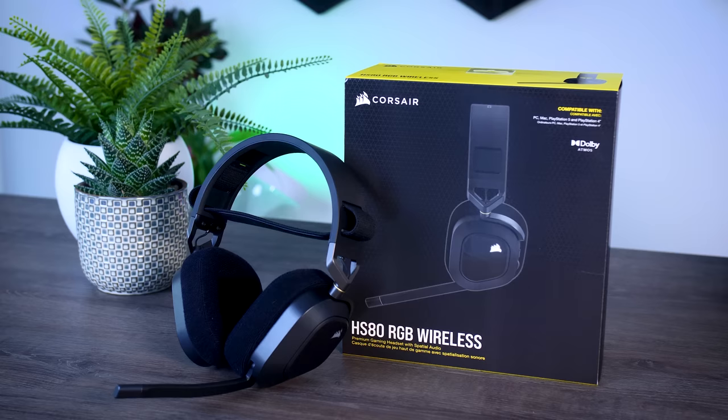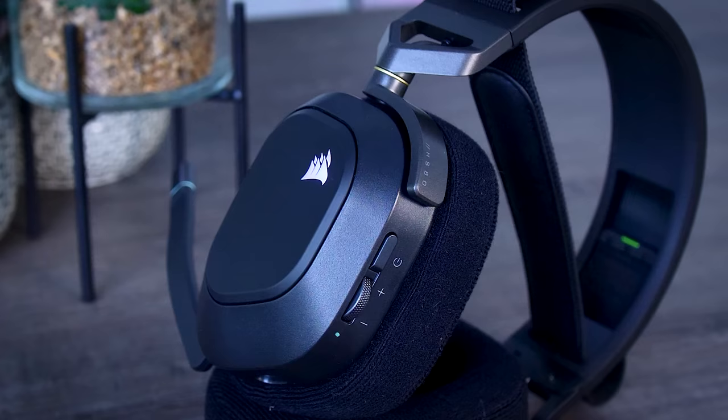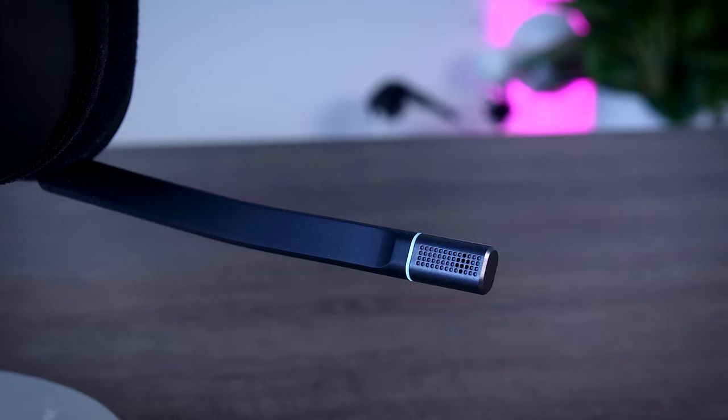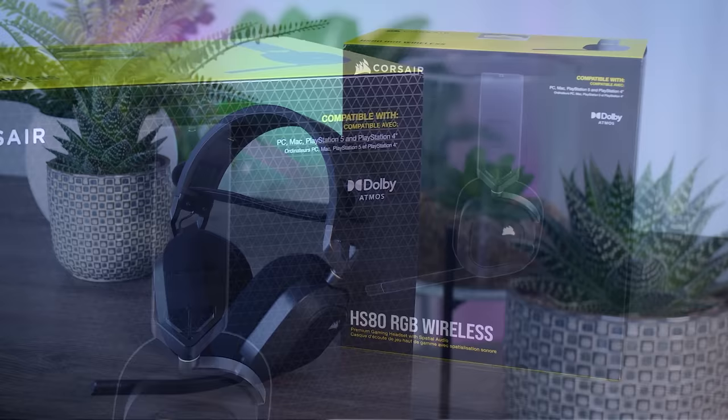This video is brought to you by Corsair and their new HS80 RGB Wireless Gaming Headset. The HS80 offers great audio with plenty of bass, Dolby Atmos support, a sleek design with a very comfortable fit, and long battery life so you can game for hours without interruptions. The microphone quality is actually good, and whether you game on PC or PlayStation, the HS80 will be an excellent choice. Check it out using the links in the description below.